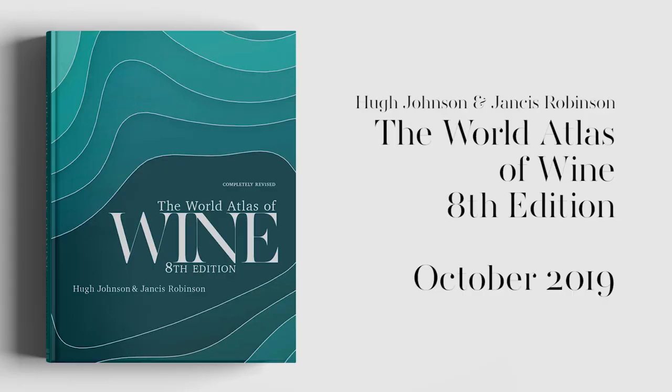And I particularly like the jacket. It's unusual and it's eye-catching, and I think it breaks completely new ground. There's no doubt that it is a brand new edition.